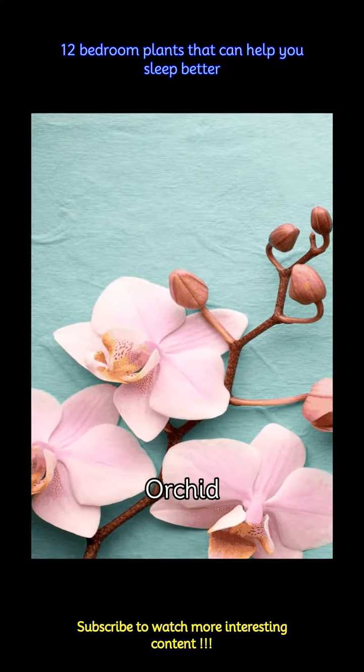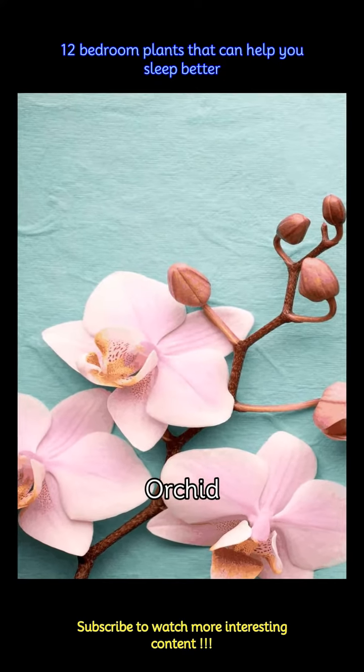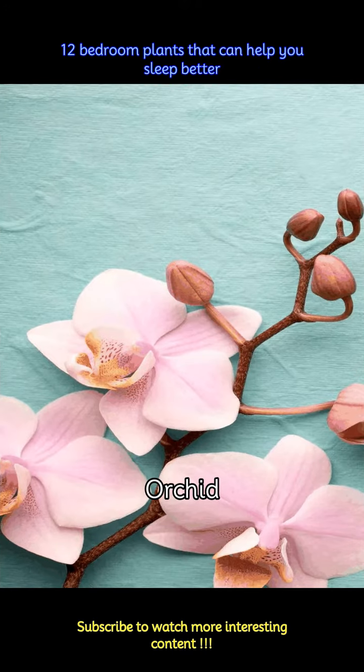Orchids are said to release oxygen at night, which helps you breathe better. Plus, the soft, subtle aroma can help you sleep better.